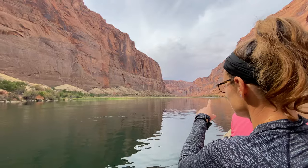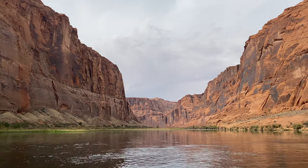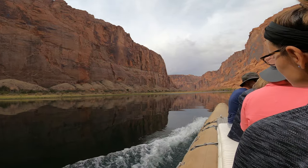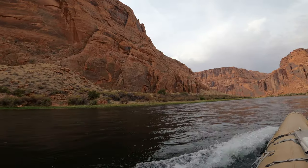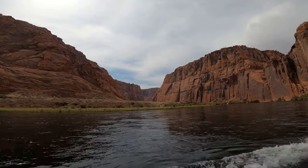This is one of the widest parts of the river.